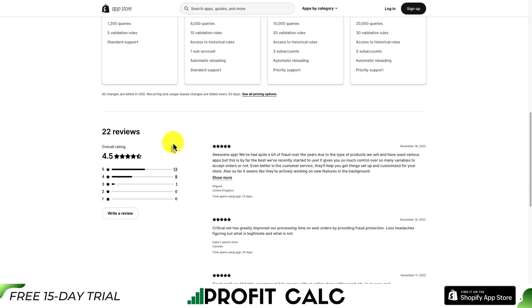It has a good rating of 4.5 stars with 13 five-star reviews. The last few reviews have been very positive — users describe it as an awesome app, and those who sell high-fraud-risk products say it gives them a lot of control with many variables to help decide whether to accept orders or not.